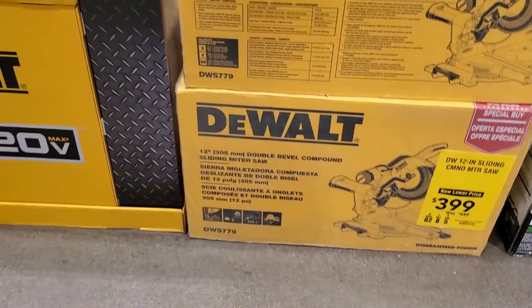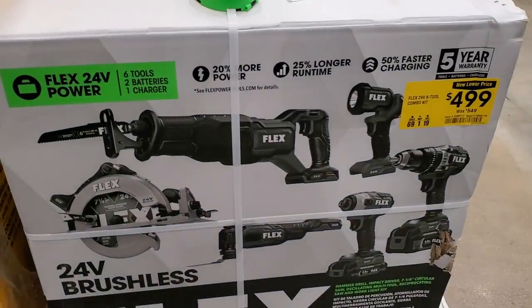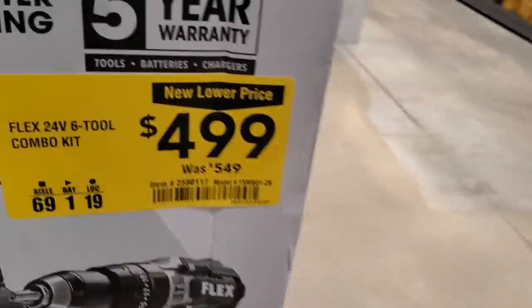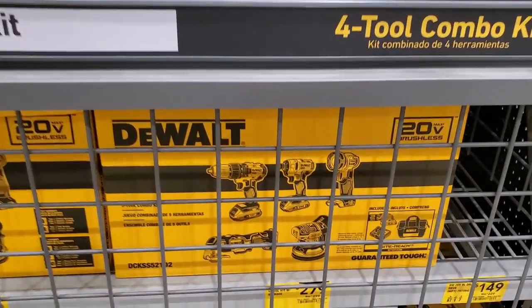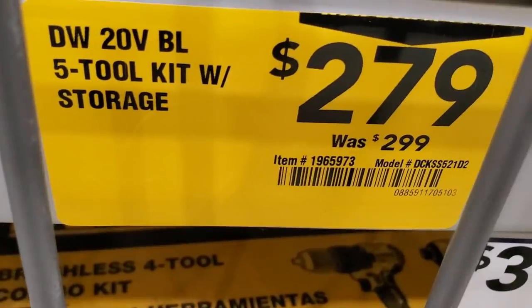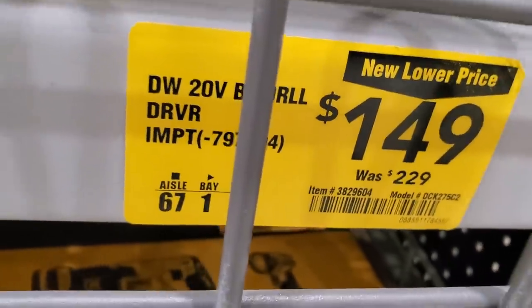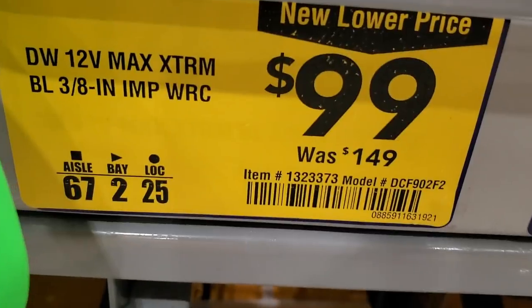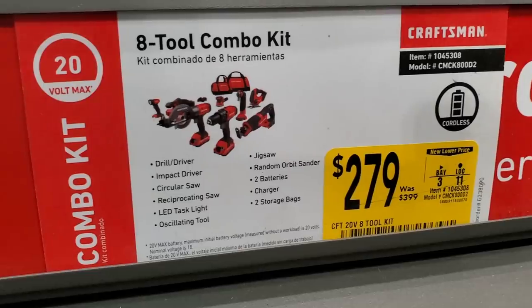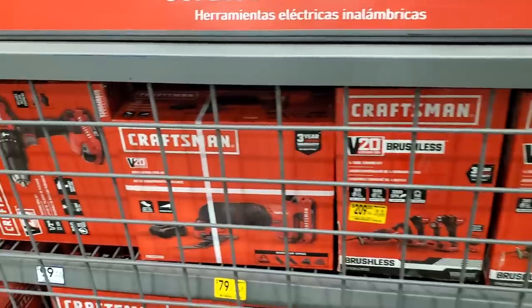Got a miter saw for $399, already covered some of these in my last Lowe's clearance video. There's a Flex 6-tool 24-volt combo kit at $499. For DeWalt, there's a 5-tool combo kit with batteries, charger, and bag for $279, was $299. Also a 2-tool combo kit for $149, was $229. If it includes the DCF840 impact driver, check out my video — that thing is a beast, probably one of the most powerful DeWalt impacts available.